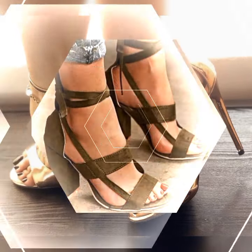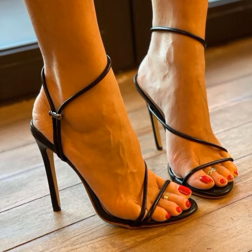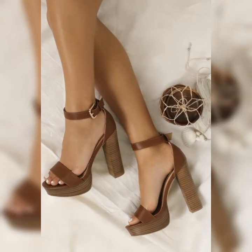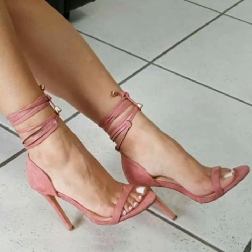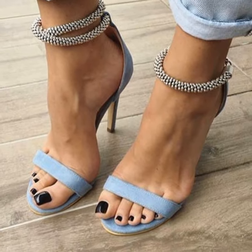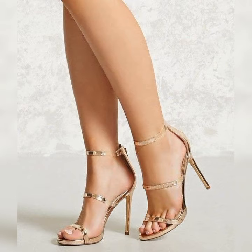Hey guys, how are you? Welcome back to our channel today fashion. So friends, if you want to buy these types of high heel sandals, I suggest some online and reliable sites where you can buy these types of sandals easily: Amazon.com, eBay.com, and AliExpress.com. So please friends, subscribe to my YouTube channel and press the bell icon.